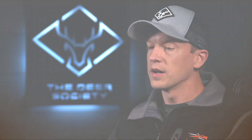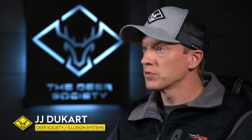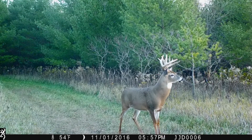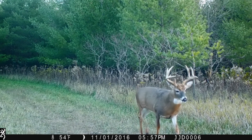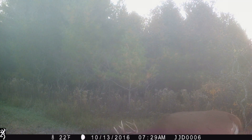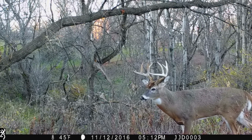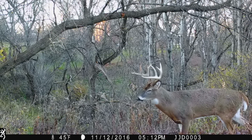He's a really unique buck. We put him at maybe three and a half years old, just kind of showed up on camera. He had two double splits on each of his G2s, so we called him Double Split. Throughout this whole process of hunting for Curly, we really got to know this buck well. We had several encounters and used the 2016 season to learn more about this deer and gathered information we could take moving forward.